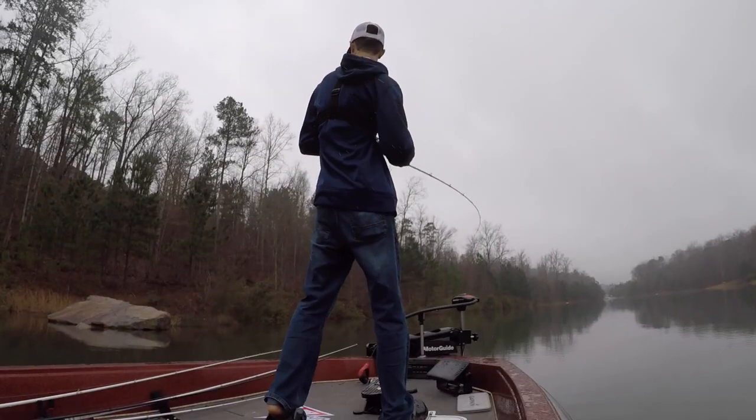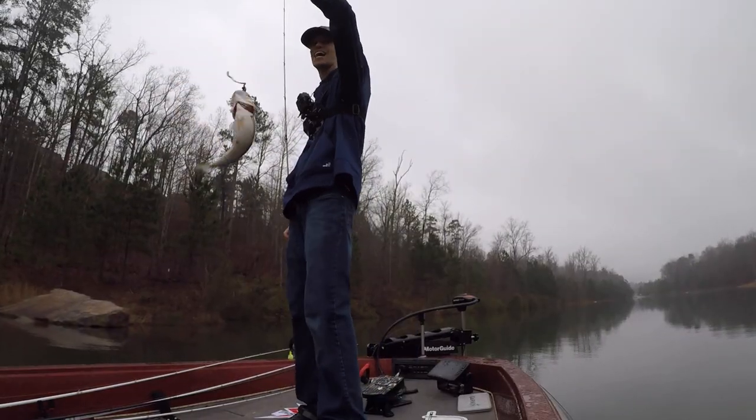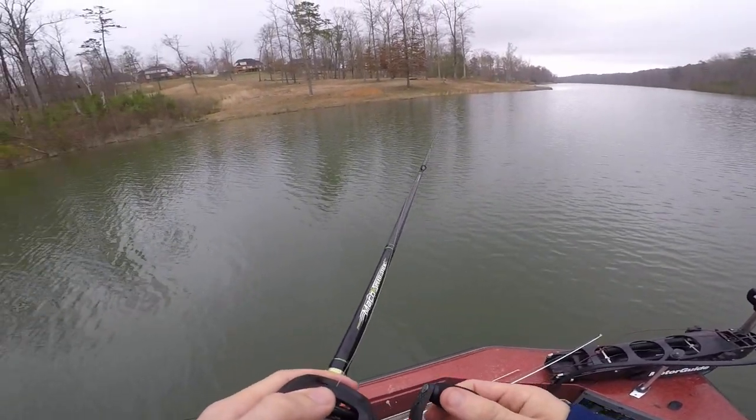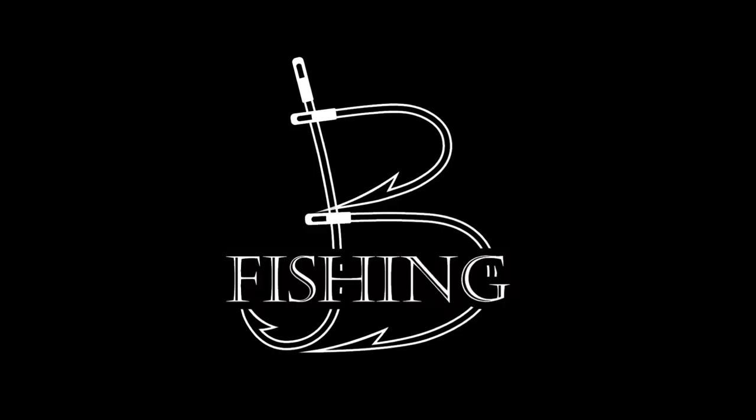That is a fat sucker right there. I've never been shot at and I'm okay with that, I'd like to keep it that way. Welcome back to the channel everybody, this is another episode of Bee Fishing.